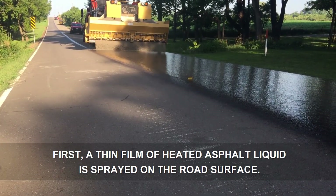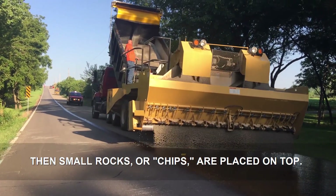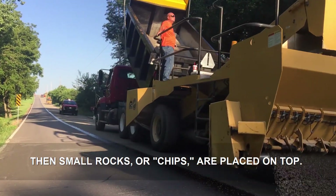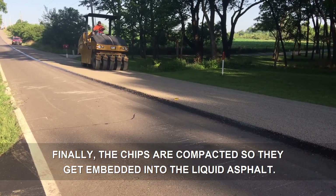Here's how it works. First, a thin film of heated asphalt liquid is sprayed on the road surface. Then, small rocks or chips are placed on top. Finally, the chips are compacted so they get embedded into the liquid asphalt.